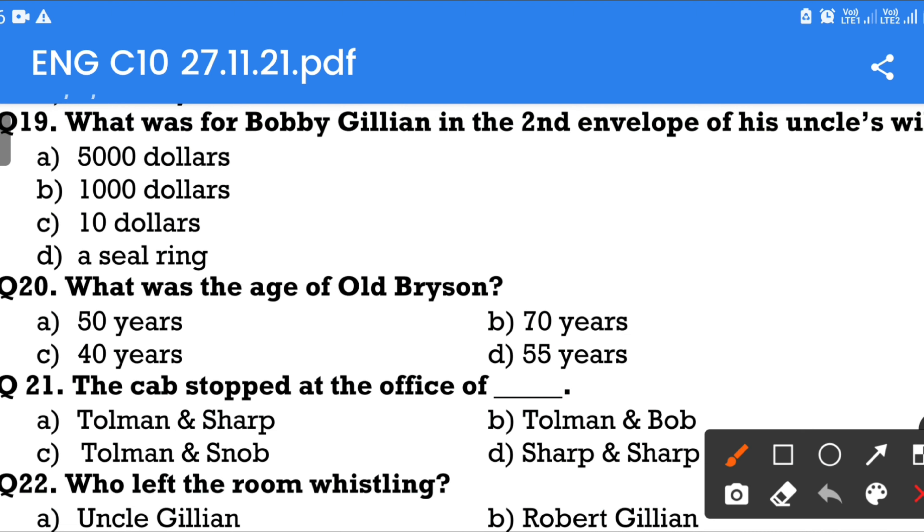Question number 20: What was the age of Old Brisson? Option A: 50 years. Option B: 70 years. Option C: 40 years. Option D: 55 years. The answer is 40 years.